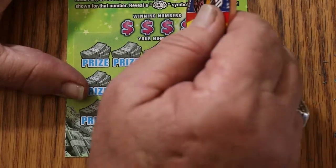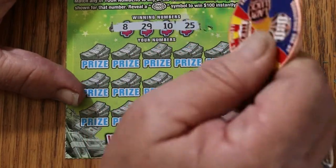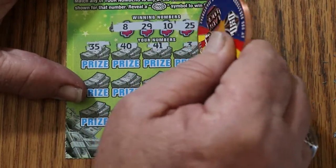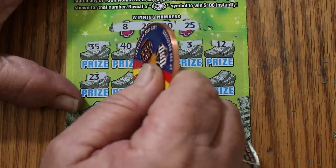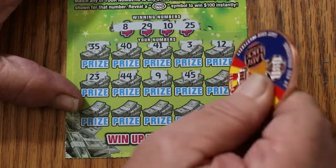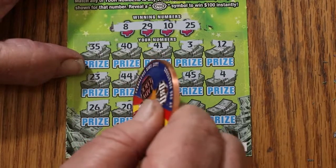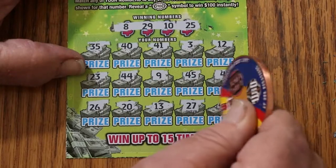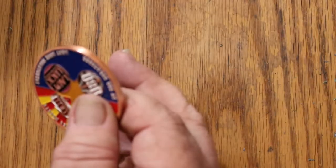Ticket number 4. But it only takes one ticket to turn it around. Numbers are 8, 29, 10, and 25. Scratching: 35, 40, 41, 3, 12, 23, 44, 9, 45, 4, 26, 20, 13, 27, and 42. Wow. That is a stretch.